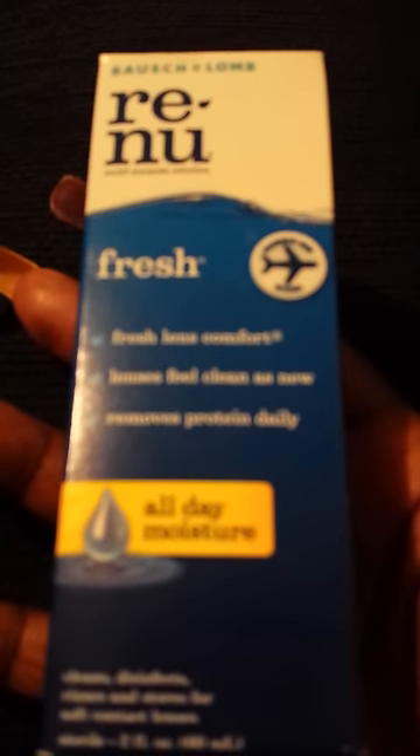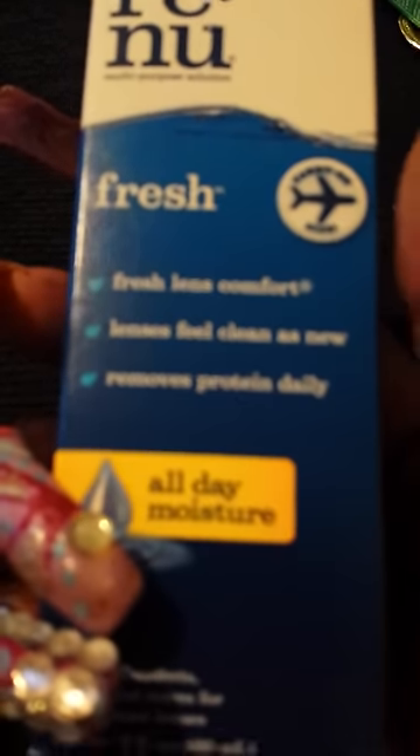I went to Target — you know I'm a Target girl. I've upgraded from Walmart to Target, though I've always shopped there, just more now since the Target near me has really high-end stuff. I picked up Renu Fresh All Day contact solution — it's carry-on size so you can bring it on a plane — which is for all-day moisture. I also picked up Optic Free Pure Moist.